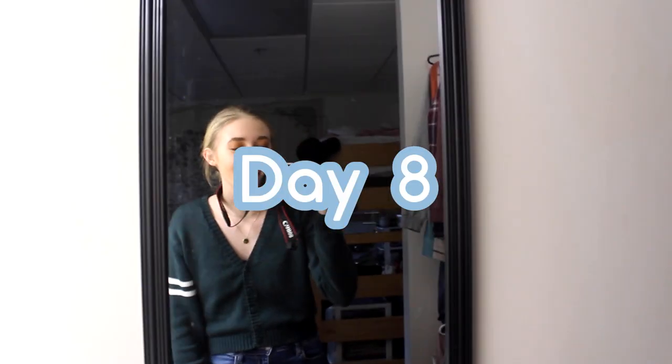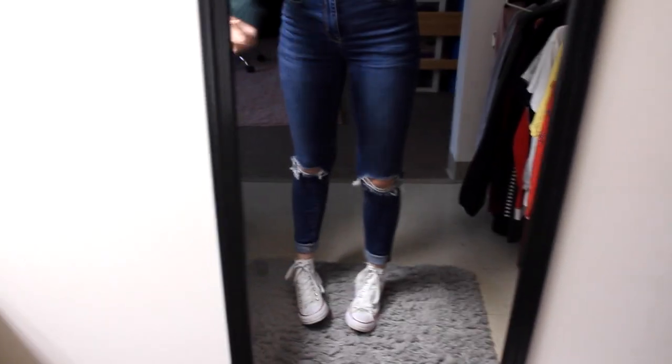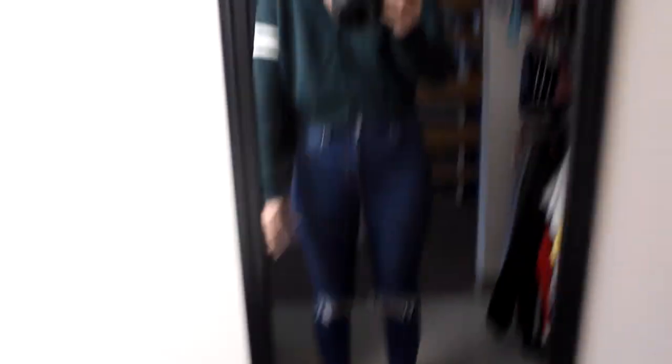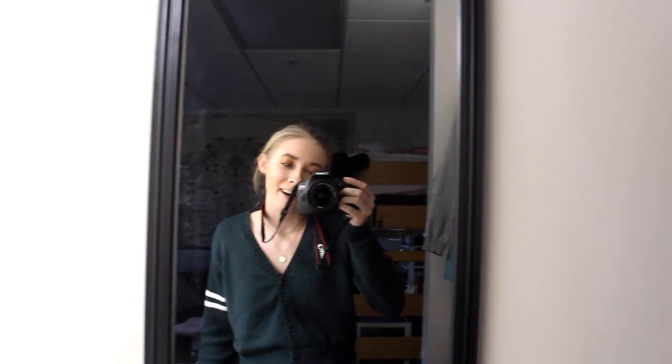Today is day eight. I have some gold necklaces — don't know where they're from — a cropped Brandy Melville sweater, American Eagle jeans, and my white Converse. Ignore my trash — it was a rough midterms week, but we survived. Now I'm headed off to work.